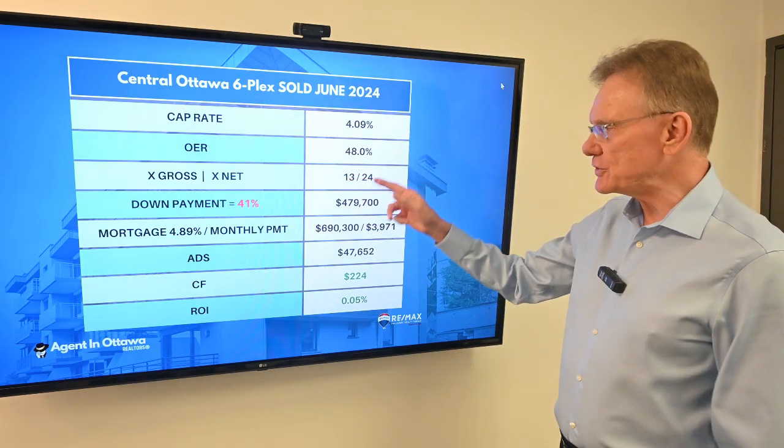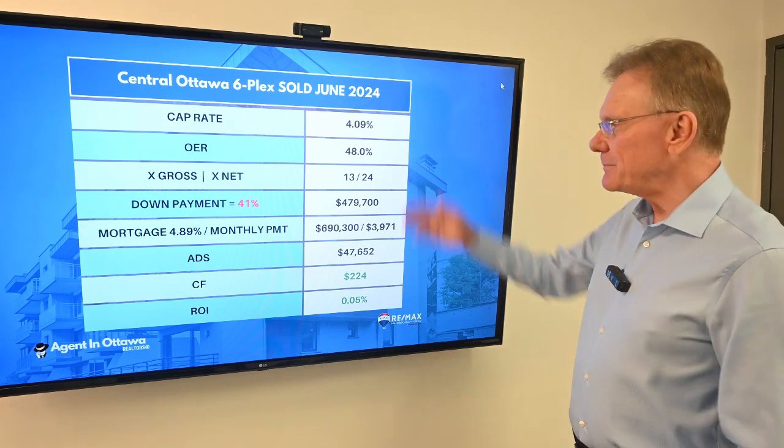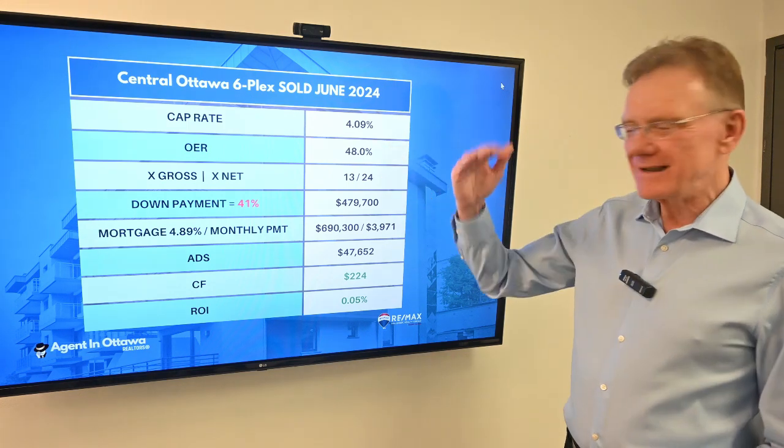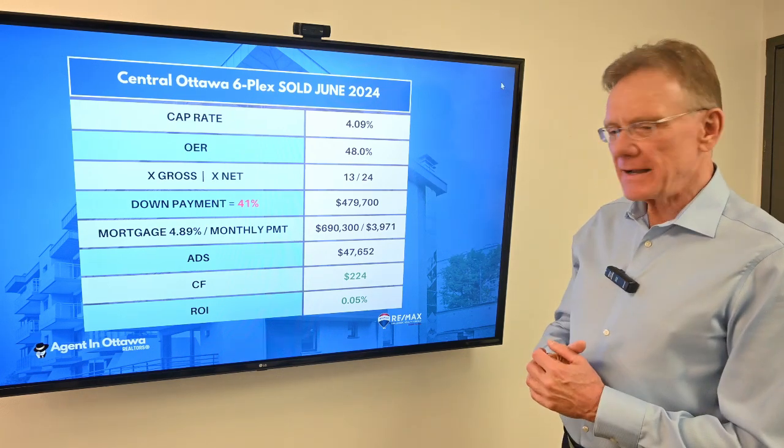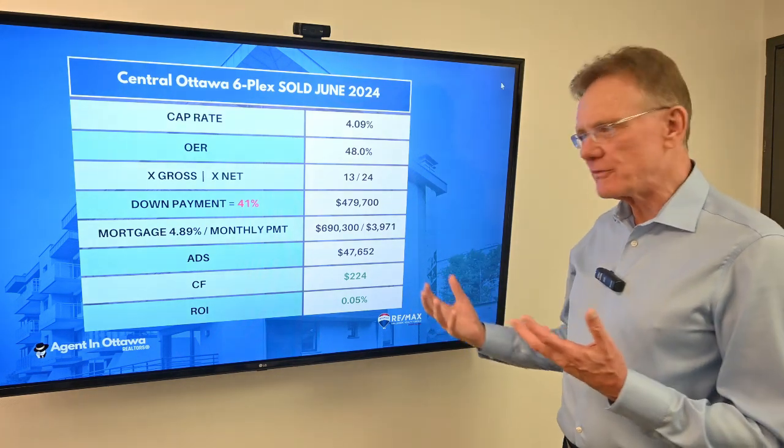It sold for 13 times the gross and 24 times the net. With a high number for operating expenses, you're not going to want to overpay for this property.